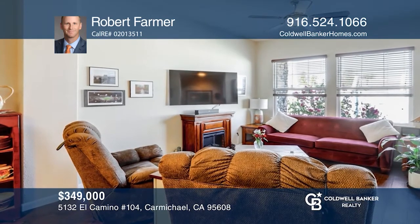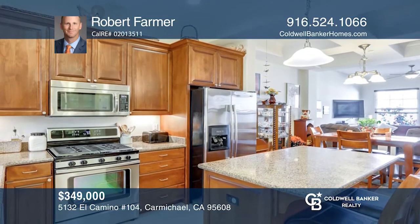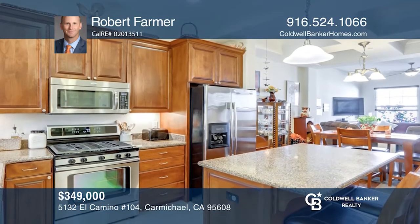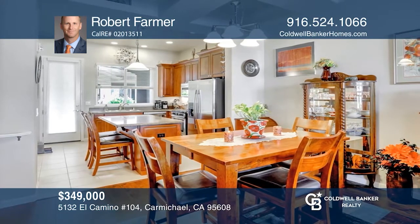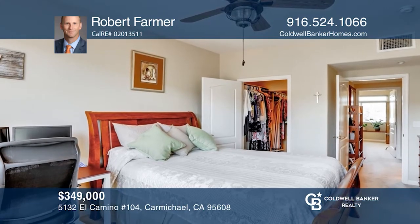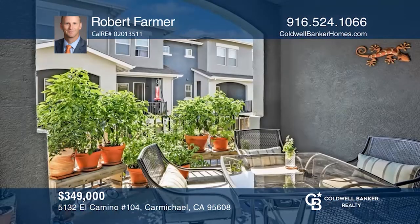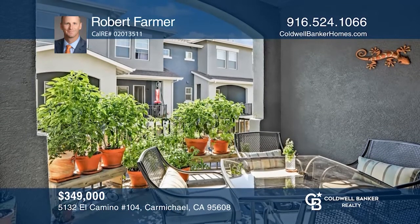This two bedroom two and one half bath home has been meticulously maintained and has tons of upgrades. The kitchen features a newer dishwasher, stainless steel appliances and a custom built wine bar. The master bedroom features a custom built closet and a newer ceiling fan. Enjoy the shaded terrace off of the kitchen. Make this one of a kind home yours today by calling Robert Farmer.